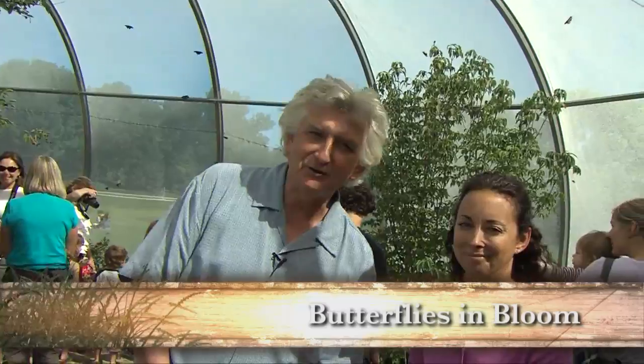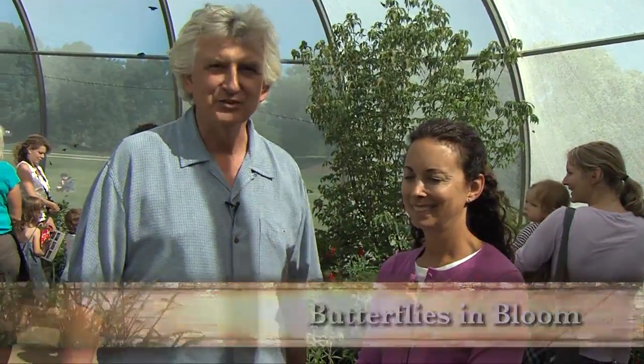We're here at Butterflies in Blooms at the Chicago Botanic Garden, and this is Harriet Resnick. Harriet, exactly what do you do here? I am the Vice President of Visitor Experience.